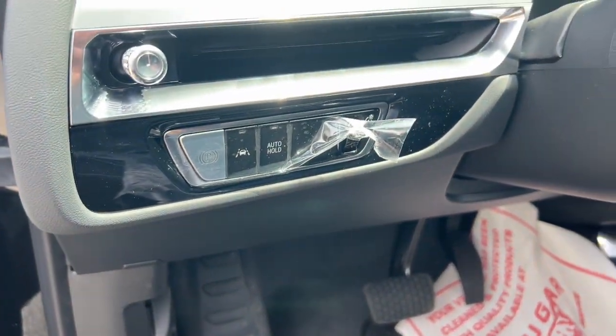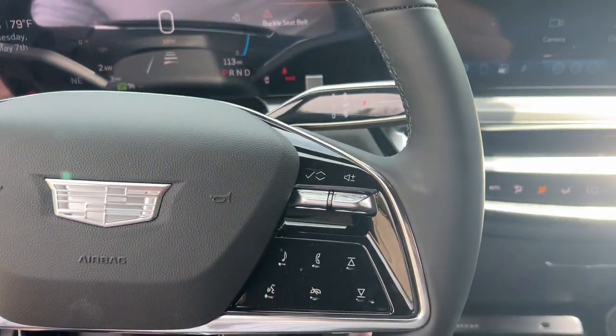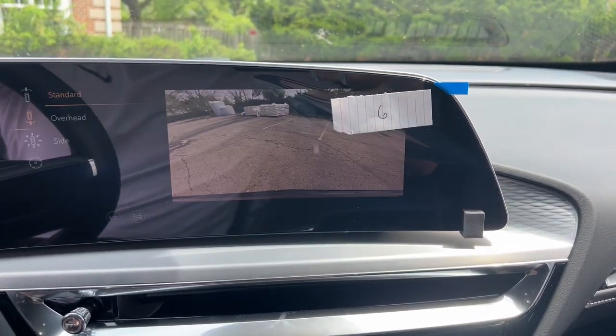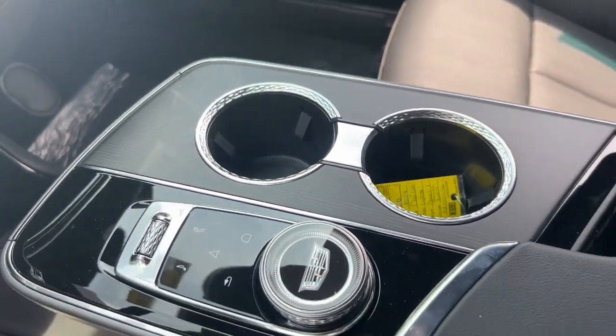These are just some of the great options this vehicle comes with: heated steering wheel, Apple CarPlay and/or Android Auto, navigation system, keyless entry, satellite radio, heated mirrors, power passenger seat, power liftgate, dual zone AC, and steering wheel audio controls.